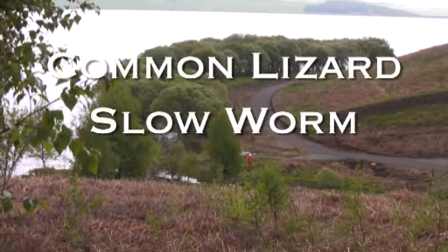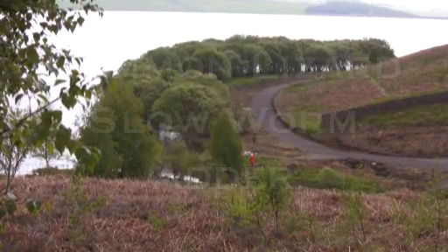Common lizard, slow worm and adder are all found on the heath land at Pow Hill.